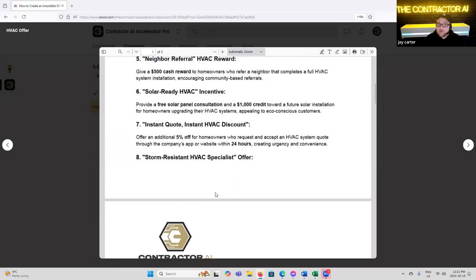'Solar Ready HVAC Incentive' — provide a free solar panel consultation and a $1,000 credit towards a future solar installation for homeowners upgrading their HVAC system, appealing to eco-conscious customers. This is a cross promotion where you team up with another service that works similar to you. We've worked with electricians, solar companies, window companies, and door companies where we're running our promotion and incorporating them — and we can even get some cross-marketing dollars too.